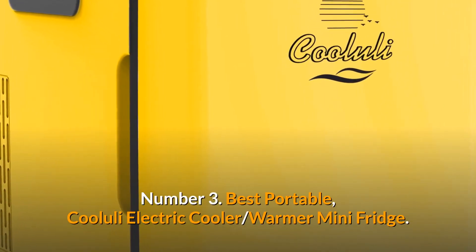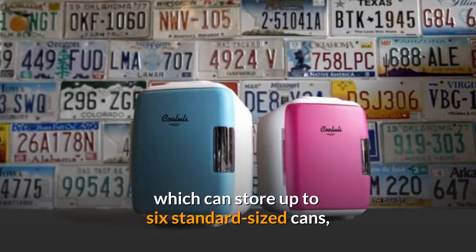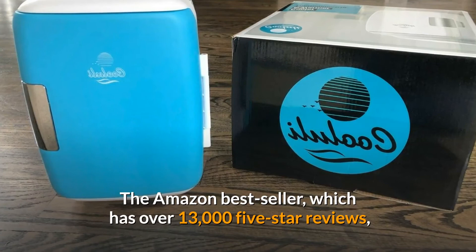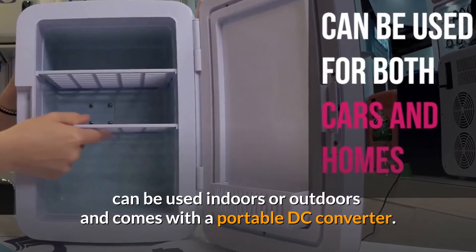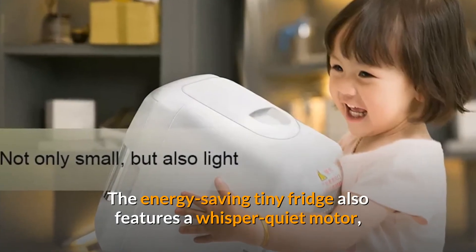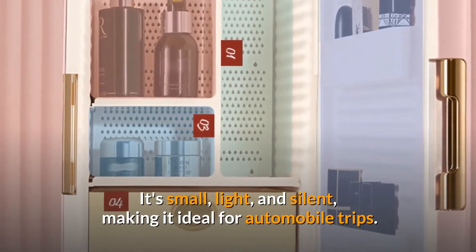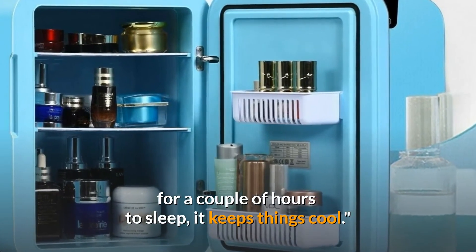Number 3. Best Portable. Coolerly Electric Cooler Warmer Mini Fridge. The Coolerly Electric Cooler Warmer Mini Fridge, which can store up to six standard-sized cans and heats to 149 degrees Fahrenheit, is a travel-friendly device. The Amazon bestseller, which has over 13,000 five-star reviews, can be used indoors or outdoors and comes with a portable DC converter. You may even use a two-way power bank to power it. The energy-saving tiny fridge also features a whisper-quiet motor and a top handle that reviewers adore. It's small, light, and silent, making it ideal for automobile trips. Even if you turn off the car engine for a couple of hours to sleep, it keeps things cool.